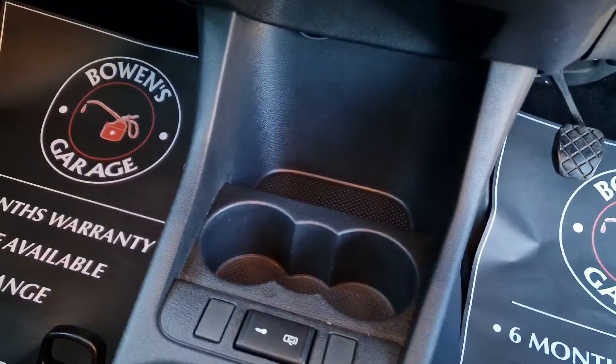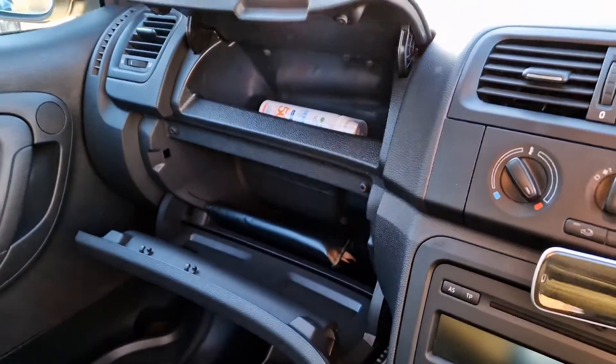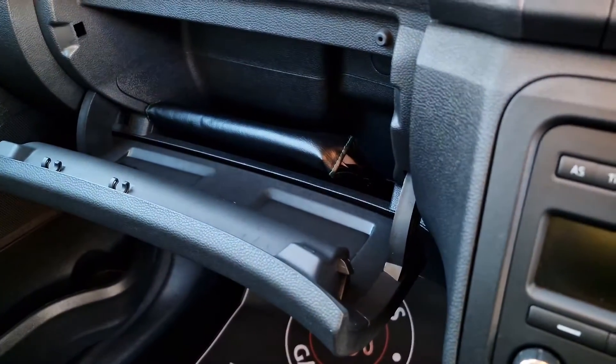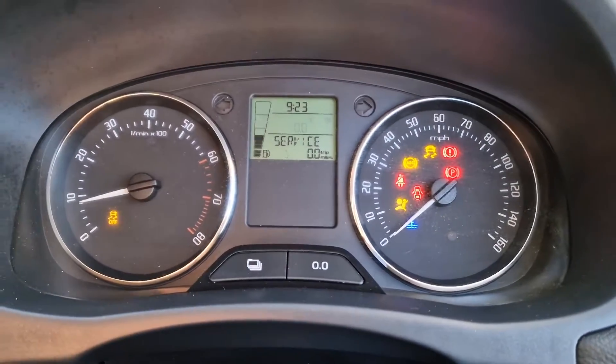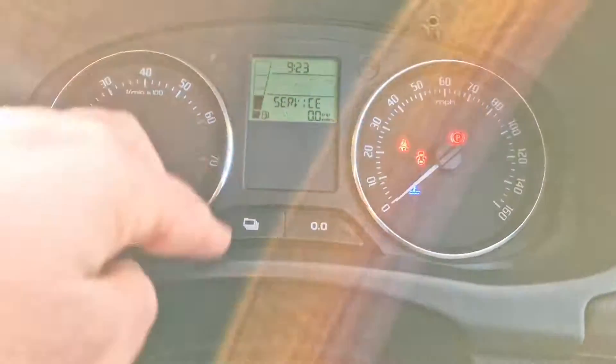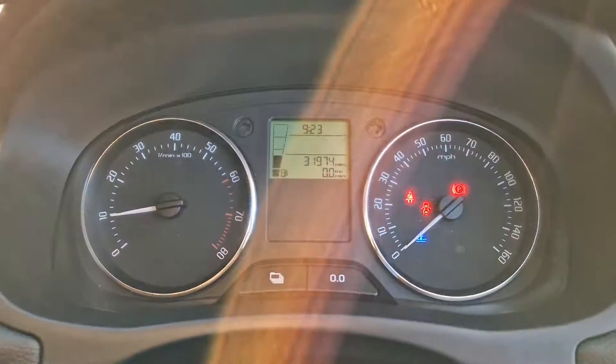Slightly raised seating position in these Fabias so access is nice and straightforward. You've got a twin layer glove box — so you've got a top and a bottom — all your handbooks are in there as well. And we'll start the car up. It's due for a service which we'll be carrying out at the point of sale. And there's your mileage — 31,974.